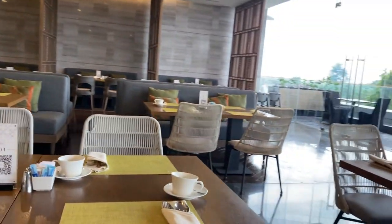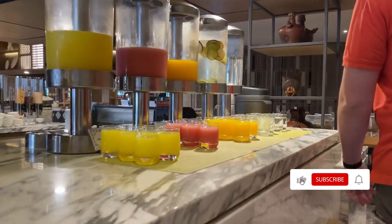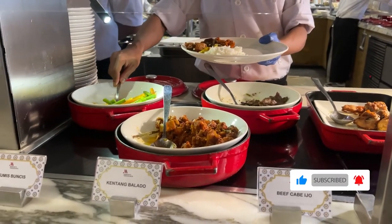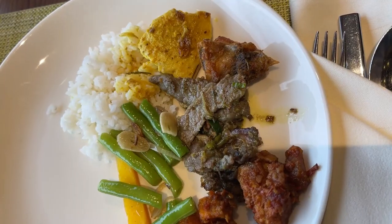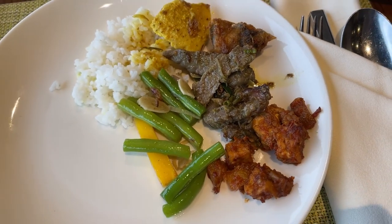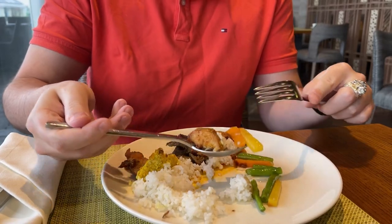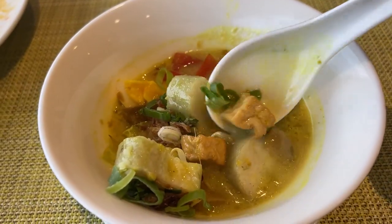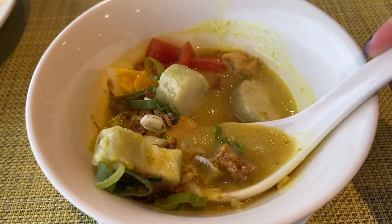Welcome to day 2 of our Yogyakarta trip. We are starting our day with breakfast at the hotel. The taste of the food seems really off — some of them are filled with spices, but some of them are kind of tasteless. Although the menu has changed since yesterday, and I'm guessing it's going to change every single day.